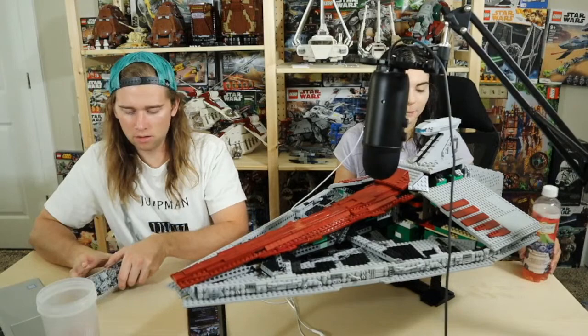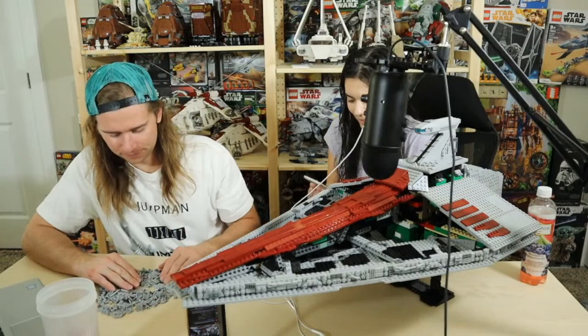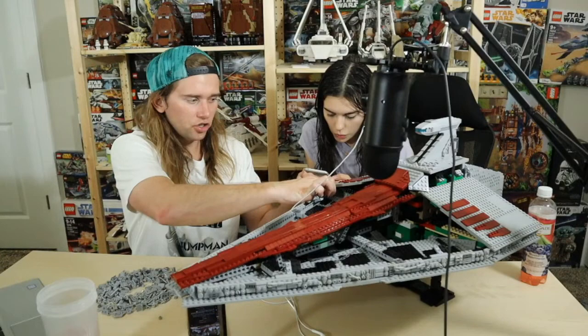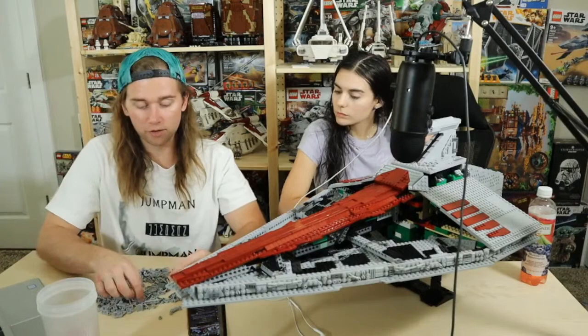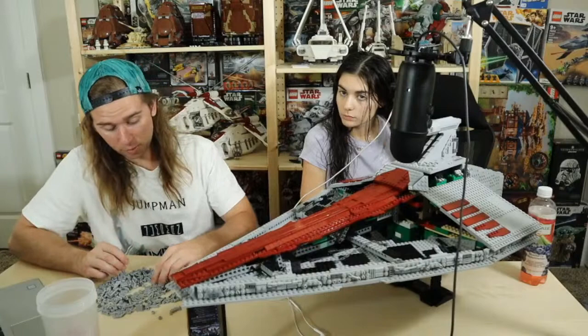Mrs. Coconut is going to be moderating the chat hopefully tonight. I actually thought I'd be pretty sad to finish the Acclimator just because I've worked on it for so long — it's been such a fun build. But I'm actually pretty anxious to get it done because I want to get started on my next MOC really bad. I want to start it as soon as possible, so I'm pretty psyched to be finishing this up.